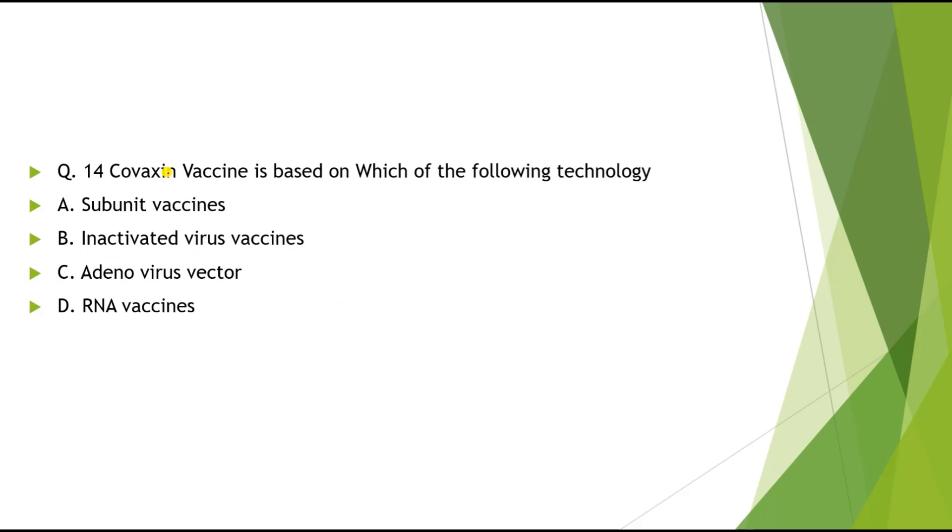Question 14: Covaxin is based on which of the following technology? Options: A) Subunit vaccine, B) Inactivated virus vaccine, C) Adenovirus vector, D) RNA vaccine. The correct answer is Inactivated virus vaccine.